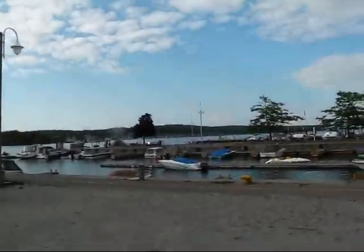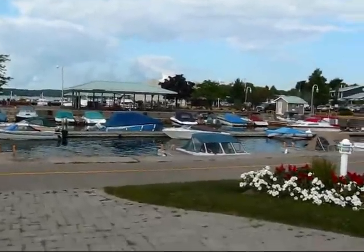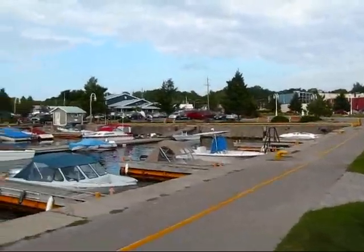And it's part of the waterfront in Midland, Ontario, which is one of the popular tourist destinations on southern Georgian Bay.